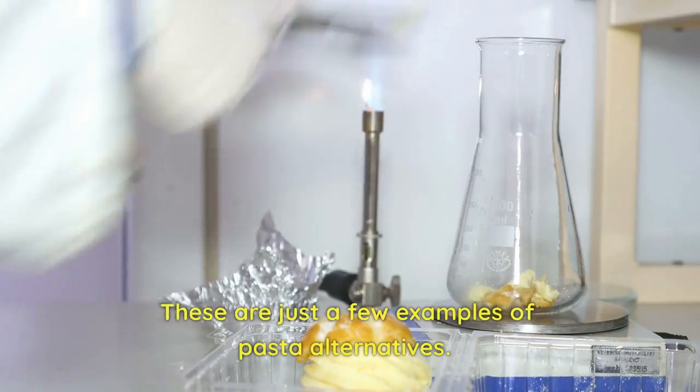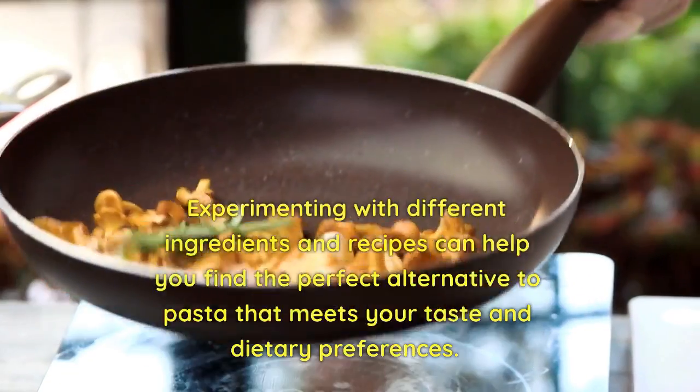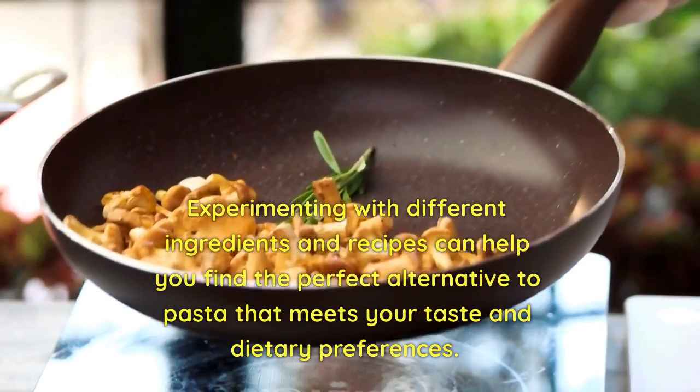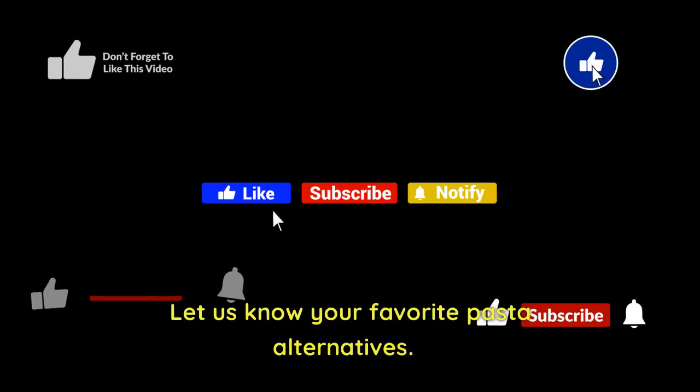These are just a few examples of pasta alternatives. Experimenting with different ingredients and recipes can help you find the perfect alternative to pasta that meets your taste and dietary preferences. Let us know your favorite pasta alternatives. Thanks for watching.